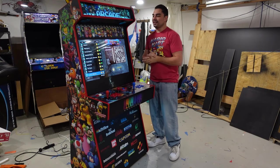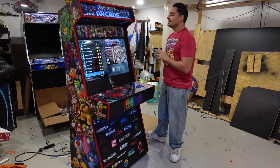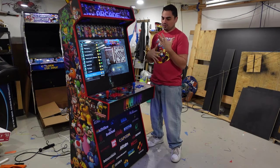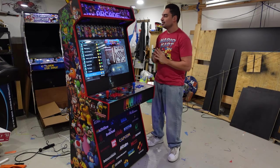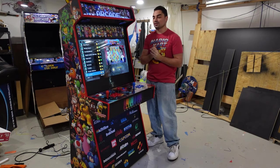Today we're going to be looking at the 32-inch curve — the curve cabinet from Game Room Solutions. And yes, I'll go through the whole entire spiel on why I still offer Game Room Solutions cabinets.